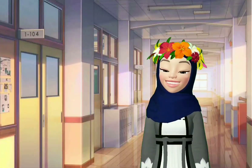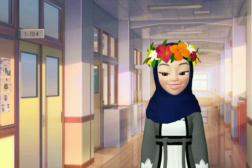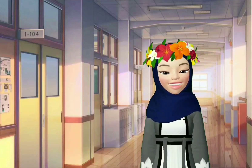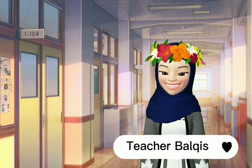Hello! Assalamualaikum and hi everyone. How are you today? I hope you are fine and happy wherever you are. I am Teacher Belkis and welcome to my English class.